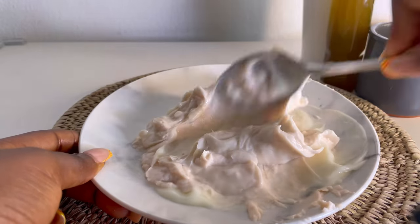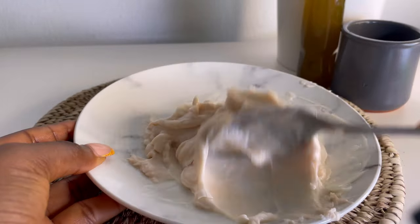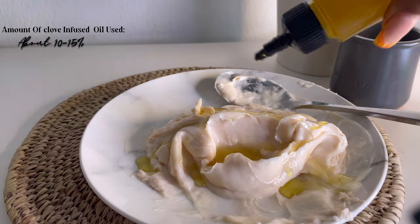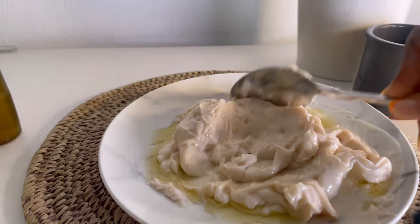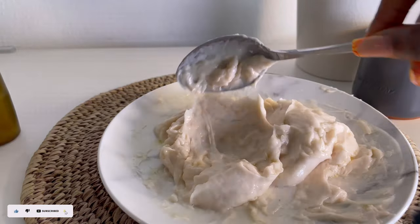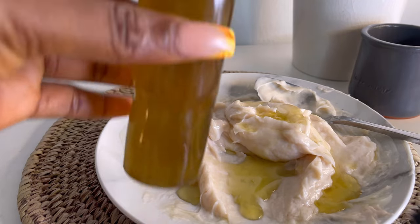I measured and mixed the two products in a flat bowl. I mixed it up properly and it mixed very well. Then I went ahead and added the first batch of my clove oil — this is where I should have stopped because the consistency was just perfect. Then I went overboard and added extra oil and the formula was just very very oily. But don't worry, I fixed it later in the video.